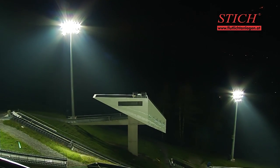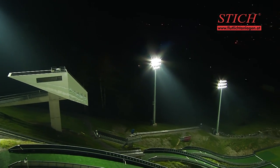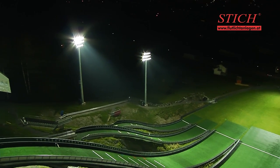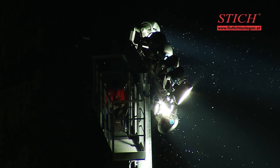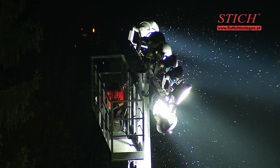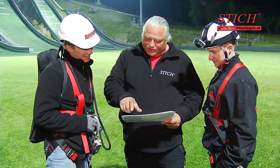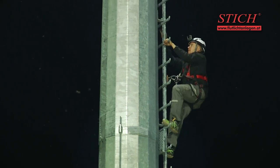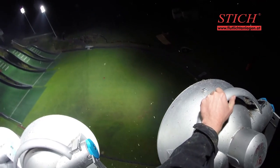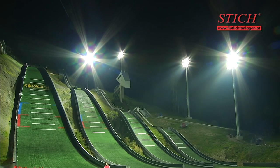It has grown dark in the Montafon — but not in the jump facility. Mast after mast is taken into operation. The illumination is very even. Congratulations to the technicians of Team Shtick, who performed the pre-setting of the Philips High-Performance ArenaVision floodlights precisely, and thus did outstanding work. The last fine adjustment work completes the project. The client will be happy.